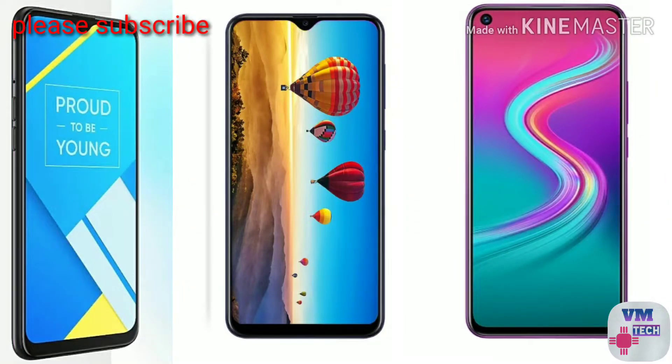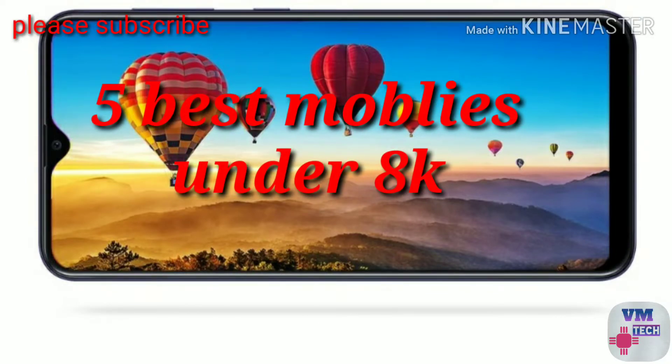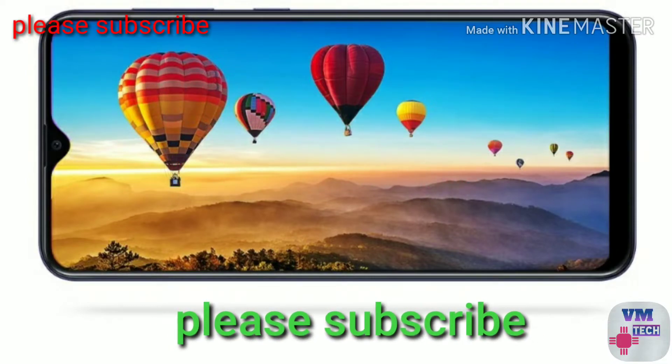In this video, I have a better mobile at 7000 to 8000. If you want to help this video, please like this channel and subscribe to our channel.